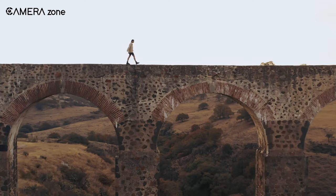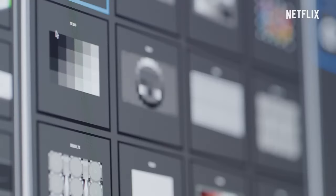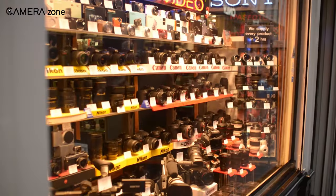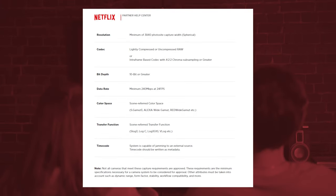Additional requirements include 16-bit linear or 10-bit log processing, capture transfer functions such as S-Log3 or Canon Log2, capture color science, no tampering with original files, and maintaining file metadata. However, Netflix also stated that not all cameras that meet these capture requirements are approved — these are the minimum specifications necessary for a camera system to be considered for approval.